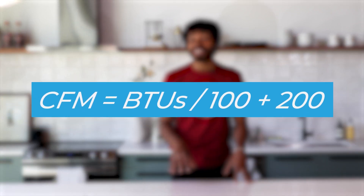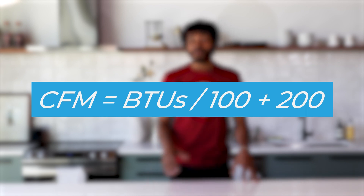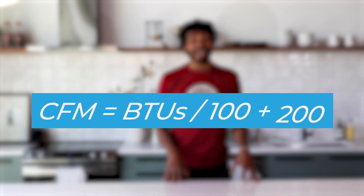As a general rule of thumb, you should aim for a range hood with at least 200 CFM more than the BTU output of your range divided by 100 for an average size kitchen with a gas cooktop. For larger kitchens, or if you do a lot of high heat cooking, you may need a range hood with a higher CFM.